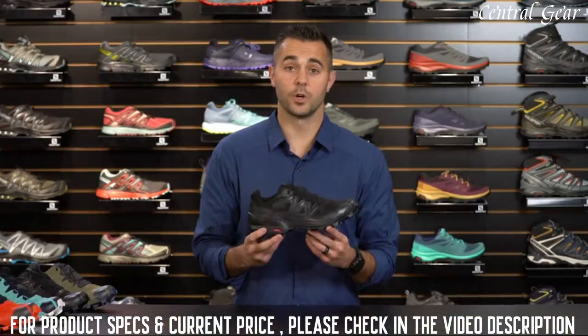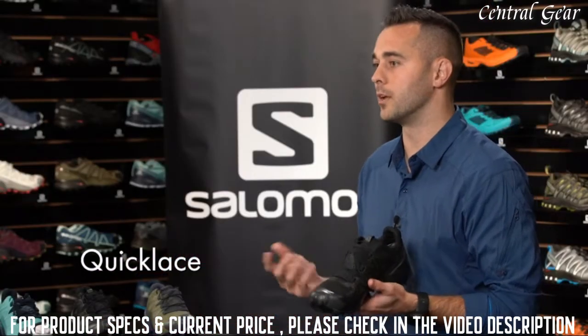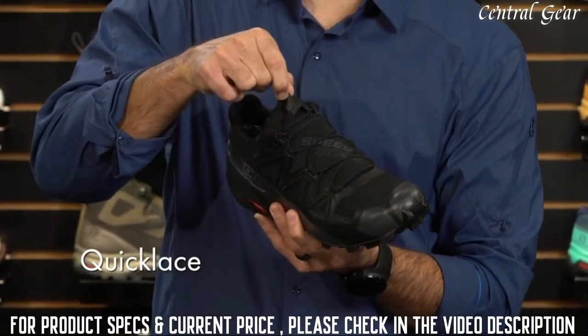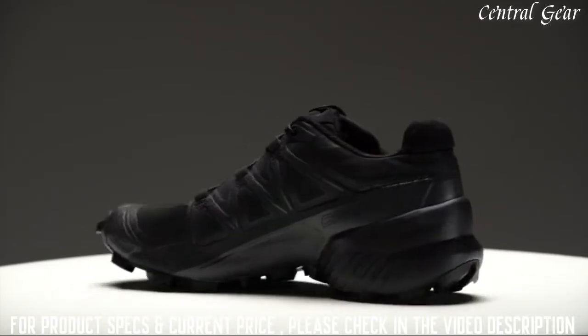This shoe is also equipped with our Quick Lace technology. Quick Lace is four times stronger than a traditional lace, so you don't have to worry about it breaking when you're in the backcountry. For convenience, we've created a lace garage inside the shoe where you can stuff the lace lock as well as the excess lace.